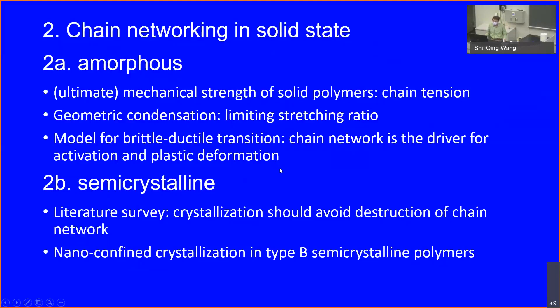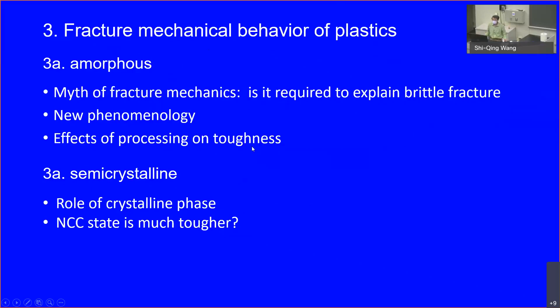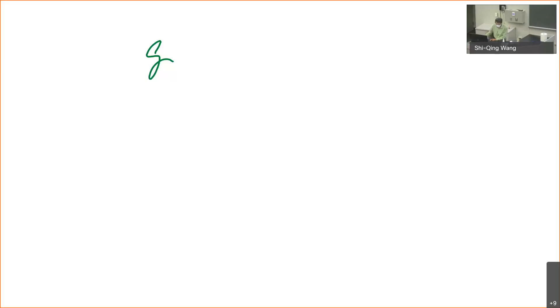Depending on how much time we have, I will go through a little bit of that, show something about the crystalline state and how we can manipulate structure to achieve better properties through processing. And lastly, I may run out of time, but I'll say a little bit about fracture mechanics and the whole myth of what fracture mechanics can actually achieve.